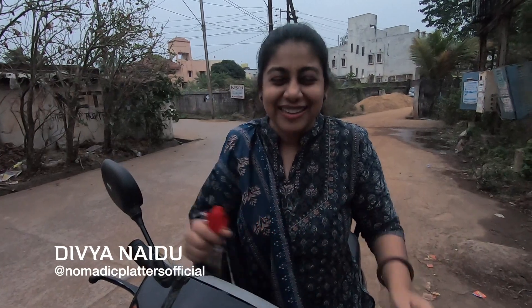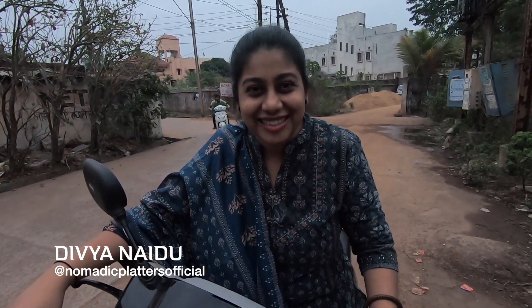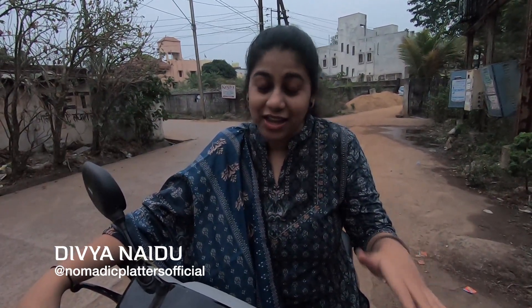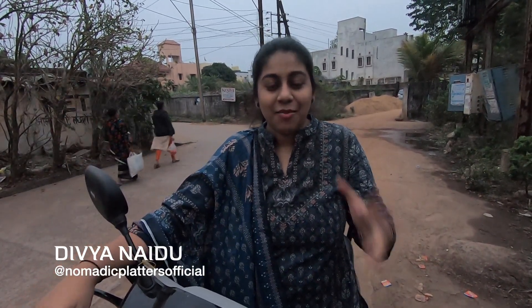Hello friends, welcome to my channel Nomadic Platters. I thank you all for giving so much love for my last 3 videos. Please give it a little love — we will try to take the first video to trending. My videographer and team also, thank you for supporting me so much. Now we are coming to the main topic: today we are going to the place you have seen in the last 3 videos.